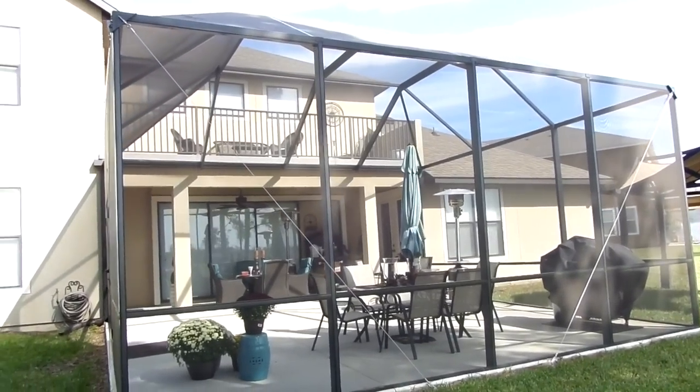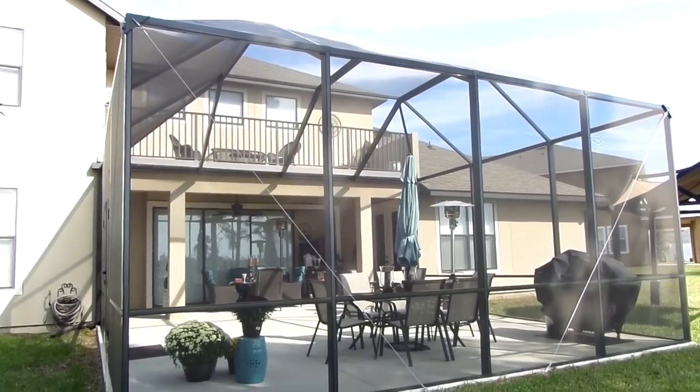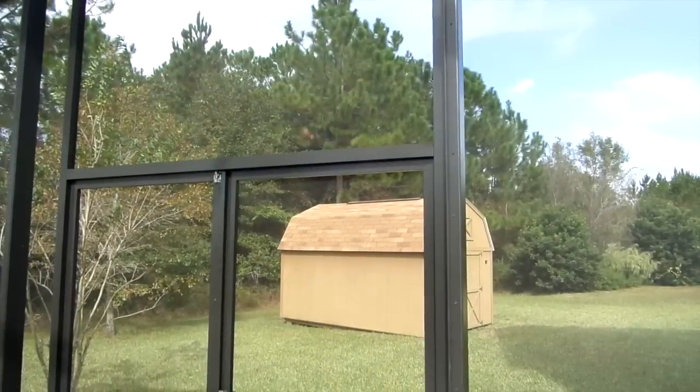Having this enclosure adds a luxurious lifestyle to your property and it adds value to your home. We can enjoy the outdoors without the flying insects and bites — it's less cleaning and provides protection from those horrible ultraviolet rays.